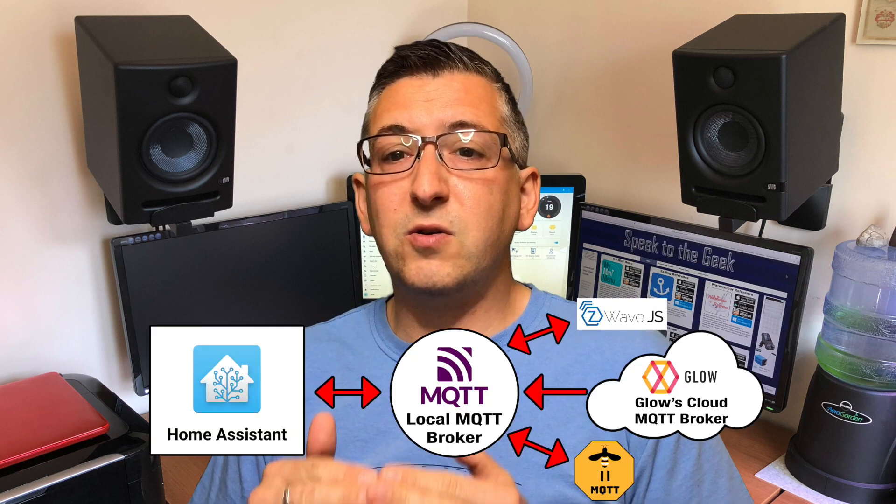You can just go ahead and connect Home Assistant straight to Glow's MQTT broker if you wanted to, but the problem is Home Assistant has a limitation of only supporting a connection to a single MQTT broker. MQTT is used by a lot of other components too, such as Z-Wave to MQTT and Zigbee to MQTT, so to work around this, we have to use a local MQTT broker to bridge a connection to Glow's MQTT broker.